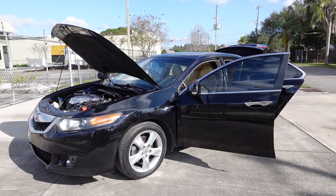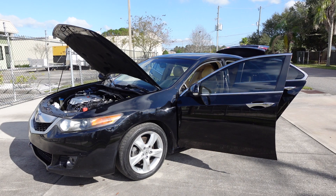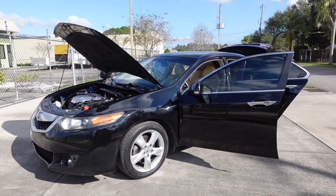Good afternoon YouTube. Here's Nick from Meticulous Motors again, and here for sale today we have this beautiful 2010 Acura TSX four-door sedan.